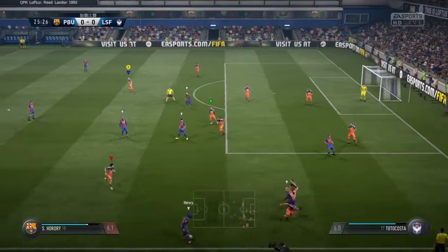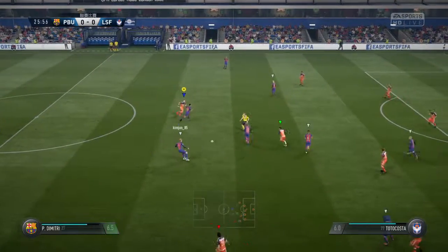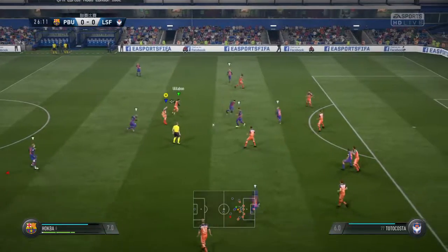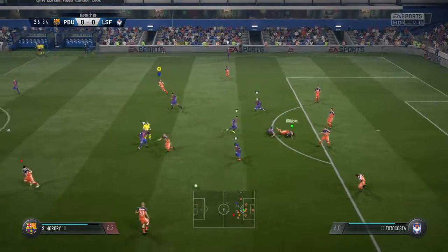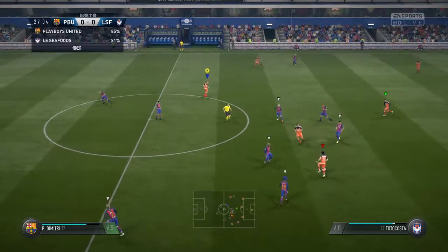Into the attacking third. Probing away. Trying to find room for a shot, maybe. Came in with a challenge. It's in the laws — the advantage. And the referee applying it well then.